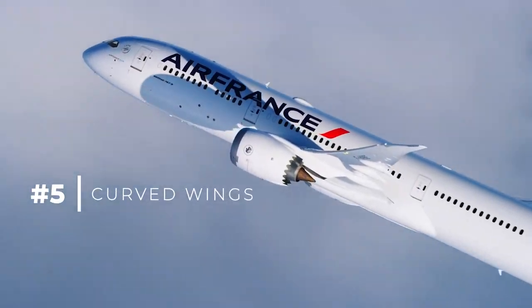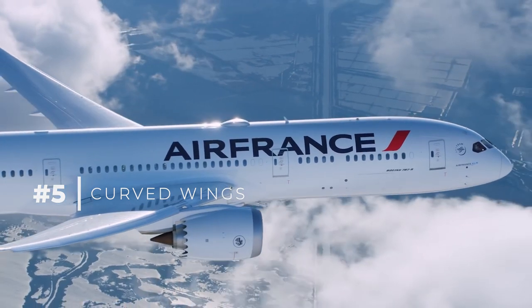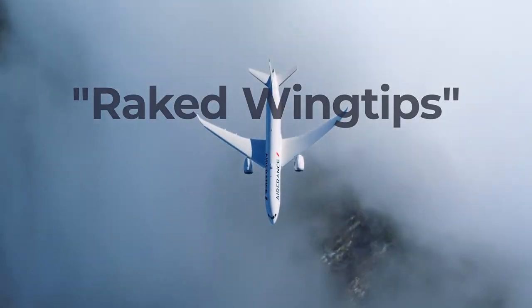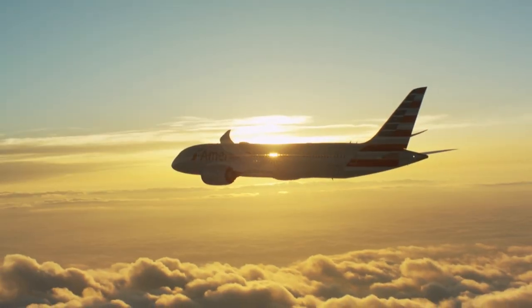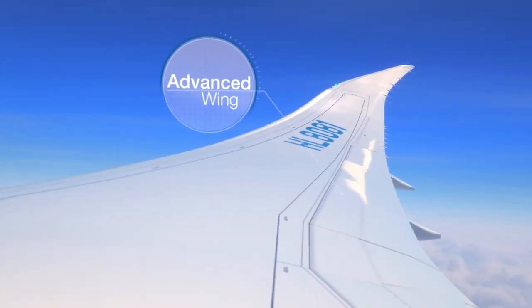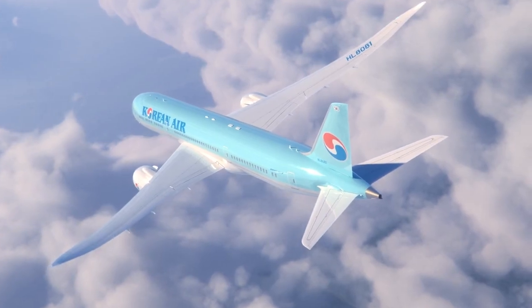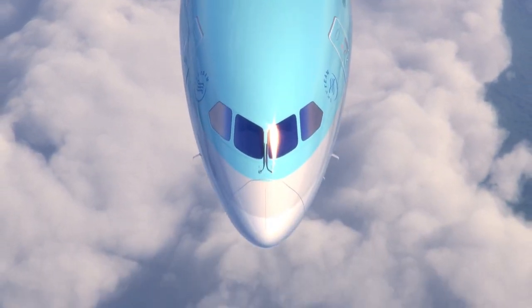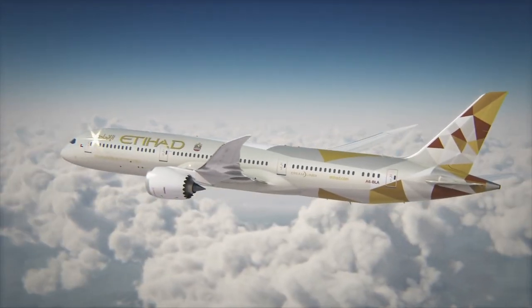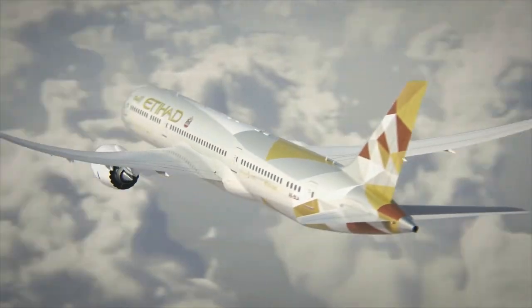The Boeing 787's Curved Wings. One of the type's most iconic features — the swept-back nature of the Boeing 787's curved wings — results in the aircraft having what are known as raked wingtips. This also functions as an alternative to winglets and contributes to increases in both fuel efficiency and operational range, while reducing vortices that develop at the tips of the wings. Boeing notes that the use of composite materials in the wing structure allows the 787 wing to have a higher aspect ratio than previous aircraft, enabling it to fly faster than its predecessors while consuming less fuel.